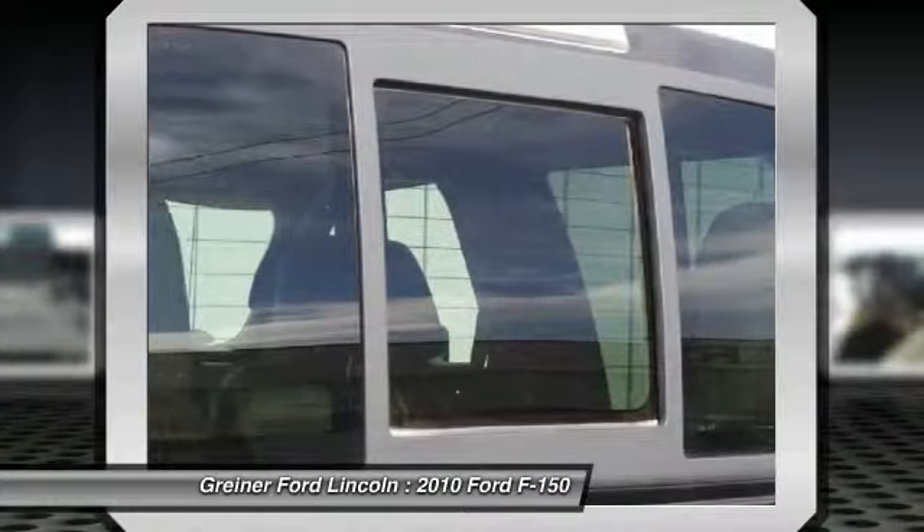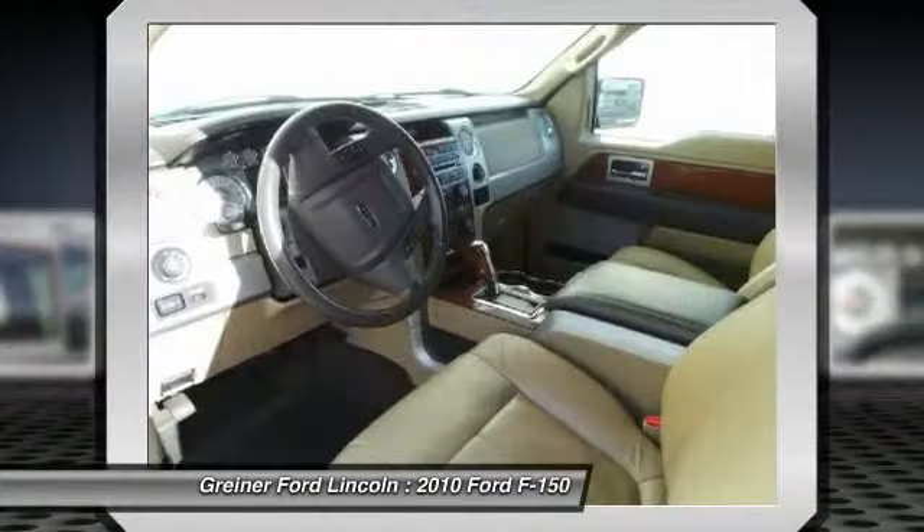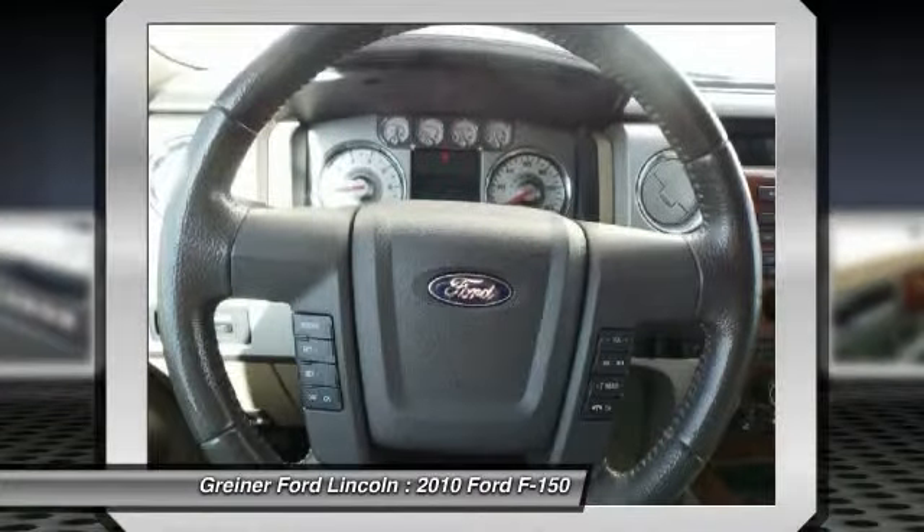Front four-wheel disc brakes, center armrest, fog lights. Searching for a dependable vehicle that looks great too? You've found it, so stop in today.